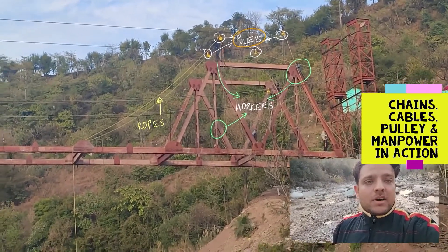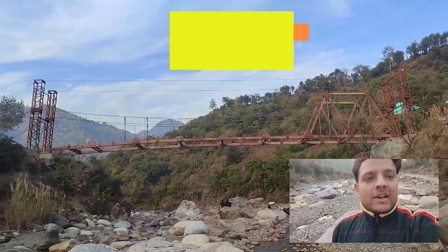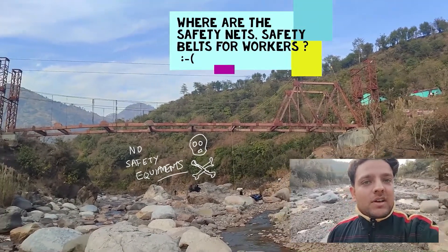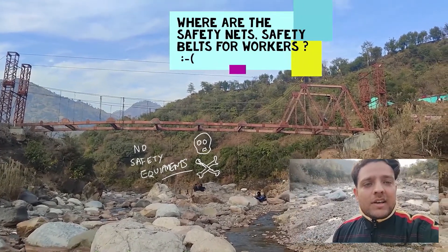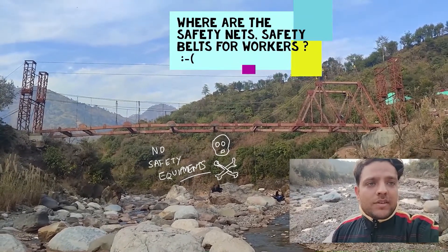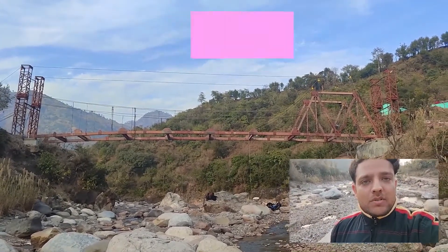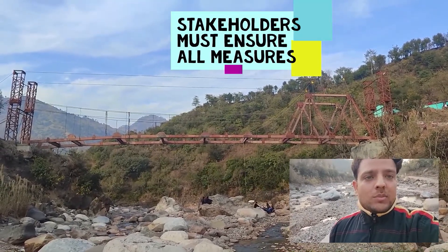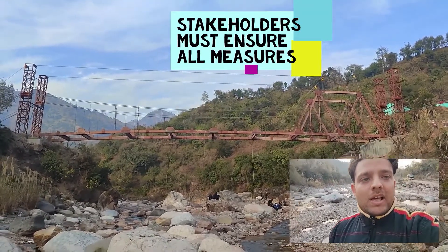You just see the pace of the work, but another aspect I need to highlight is that I cannot see any safety nets. If any of these workers, despite their tremendous experience and courage, falls from this girder, he will definitely be severely injured and may lose his life. The contractors and supervisors must ensure that safety nets and safety means for all workers are present at all construction sites. Although this truss is taking shape and will help the local people, safety must not be overlooked.